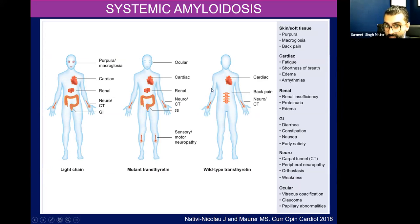Common manifestations include carpal tunnel syndrome and the cardiac manifestation. Light chain disease can cause purpura, macroglossia, renal involvement, intestinal involvement — a lot of symptoms. Hereditary transthyretin amyloidosis often presents with a sensory-motor neuropathy. And wild-type transthyretin amyloidosis — these patients often have spinal stenosis, back pain. They can also have a neuropathy, but it's just not as profound as in the variant form.